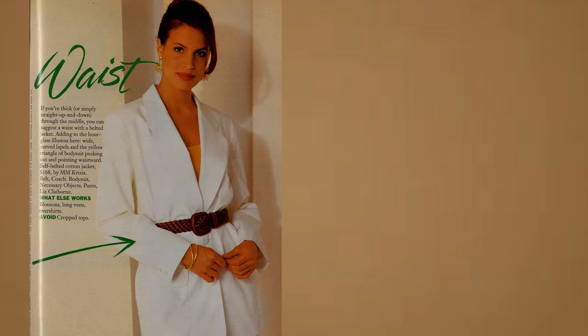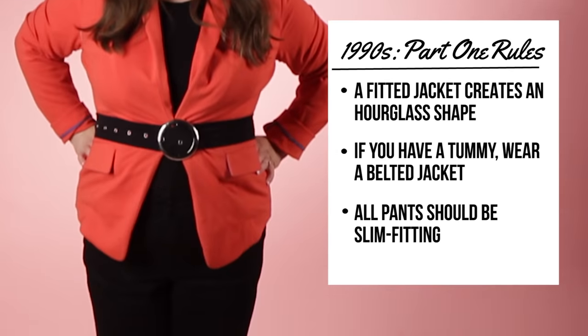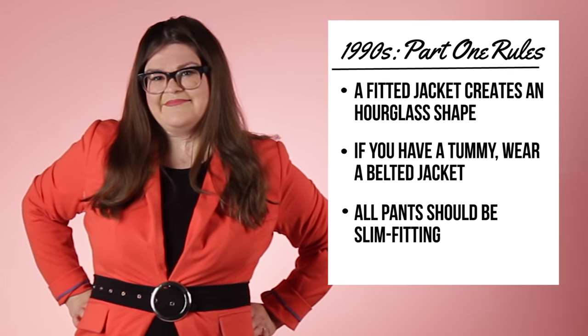I saw in a magazine a spread where on one half it talked about how to make a problem waist look better, and on the other half it talked about how to make a problem tummy look better — and they were two different outfits. If you have a problem waist or a problem tummy, you probably have both. So I decided to follow the waist-flattering tips on day three. I wore a brightly colored blazer with a belt and slim trousers.